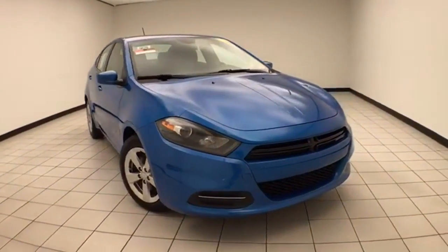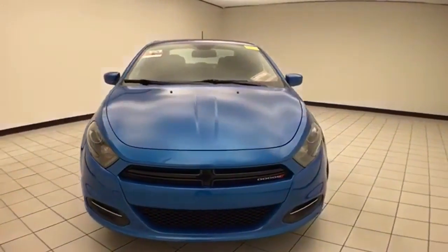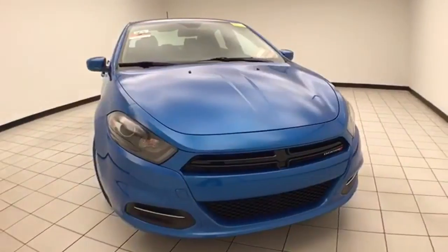Welcome to Chewbacca Chevrolet Chrysler Center. Today's special is a Chrysler Group Certified 2015 Dodge Dart SXT, stock number B9629P.